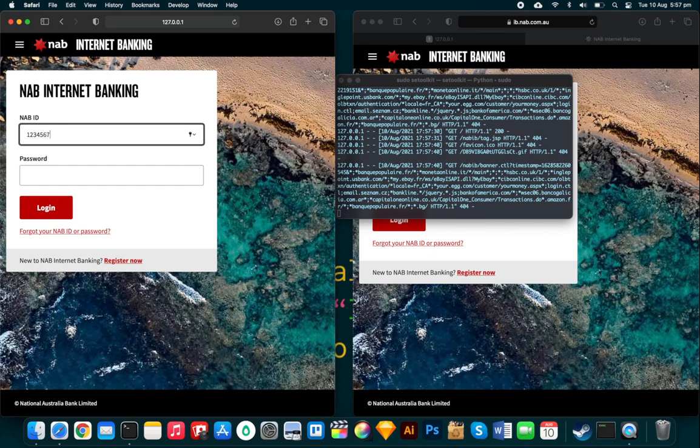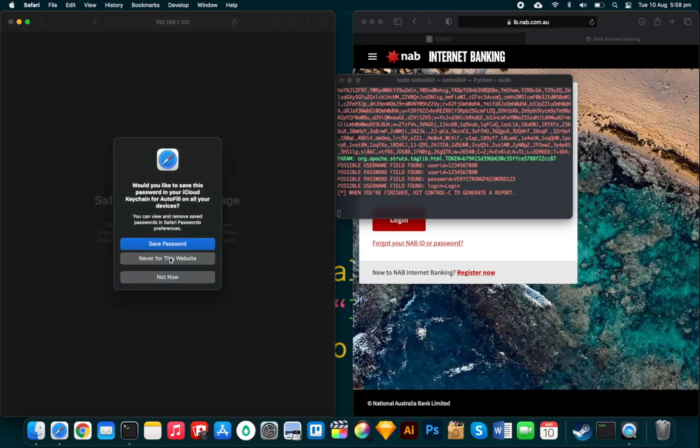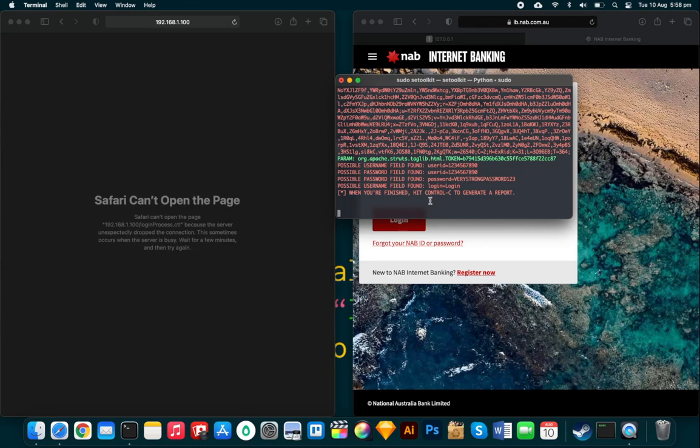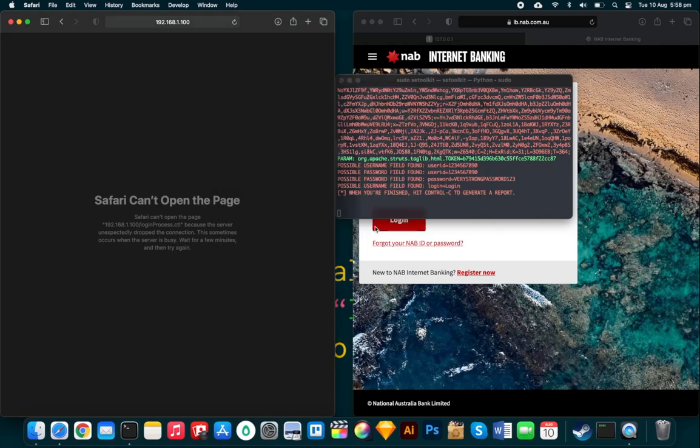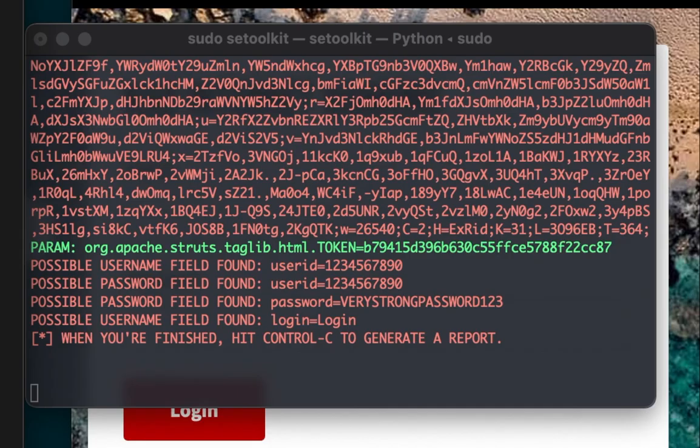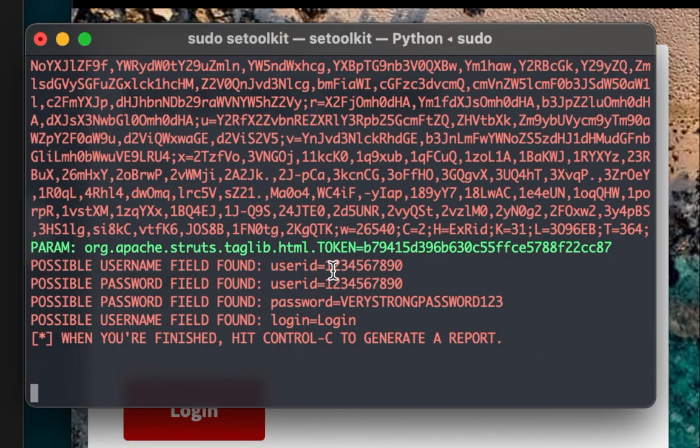I enter a fake bank account number — 4567890 — and a 'very strong password': 'verystrongpassword123'. I hit Login. The browser shows an error — 'Safari can't open the page' — but that doesn't matter, because back in SET we can already see the captured credentials: user ID ending in '90' and the password 'verystrongpassword123'. That's exactly how credential theft works.